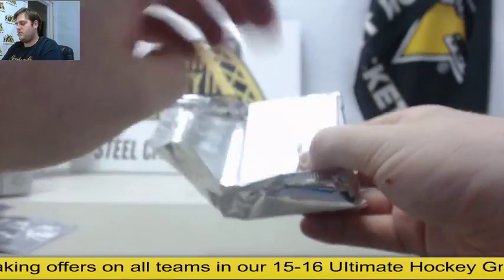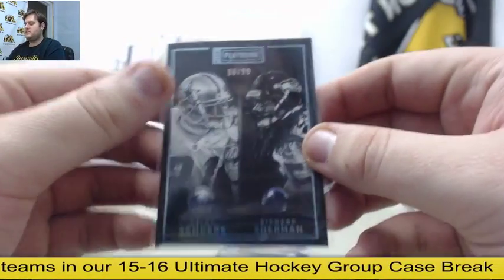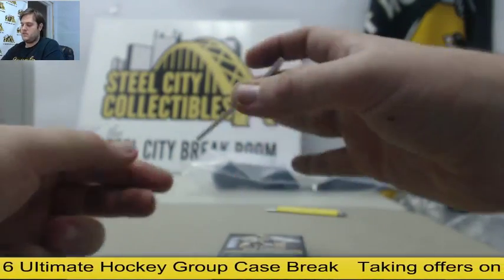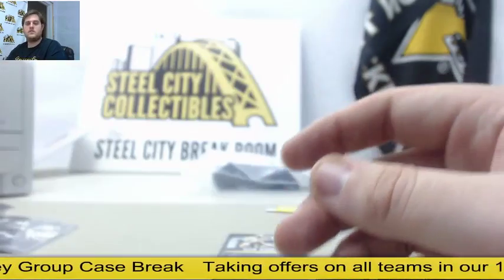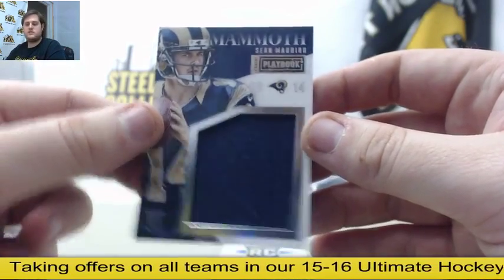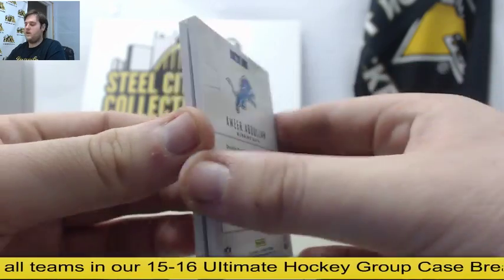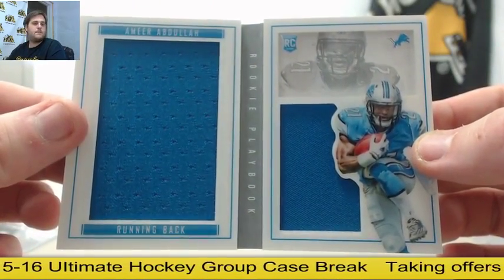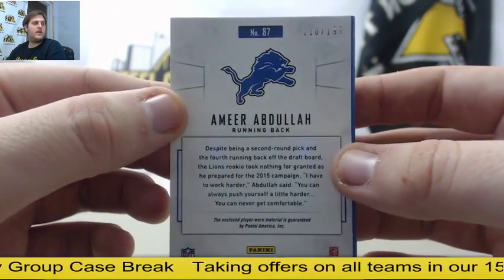Feels like a fat pack right here. Sherman and Sanders out of $1.99 — we'll have to randomize that. Out of $1.99, rookie card auto Kevin Johnson. $1.99 Sean Mannion jersey swatch. Out of $1.99, Amir Abdullah — $1.10 to $1.99, rookie dual jersey booklet for the Lions. Amir Abdullah out of $1.99.